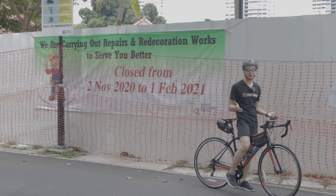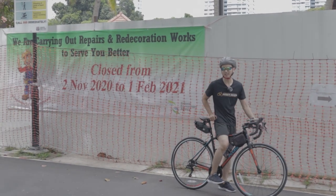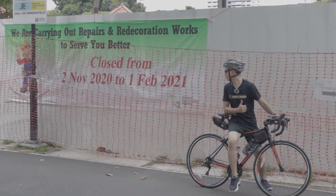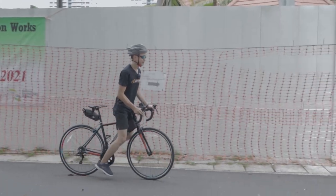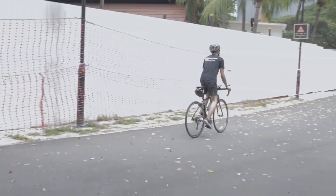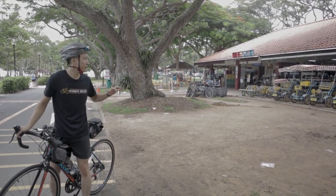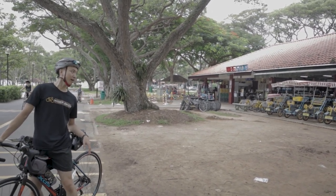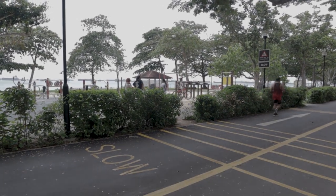This is the East Coast Park food centre and unfortunately it's closed today — we had thought of stopping here for a drink or some food. This place has a lot of local food: stingray, seafood, clams, satay, chicken wings. But they are closed from 2nd November until 1st February 2021, so those planning to come, take note. This is another Bike Stop at the other end nearer to the jetty. In between there is Gold Cycle, and at the two ends there are Bike Stops. There are also fitness corners fitted along the coast if you want to do some physical training.